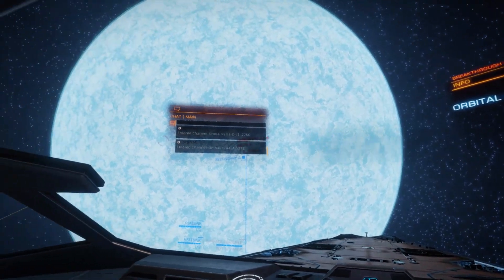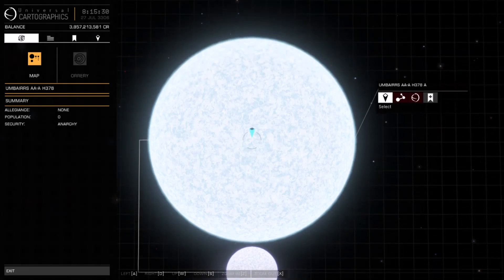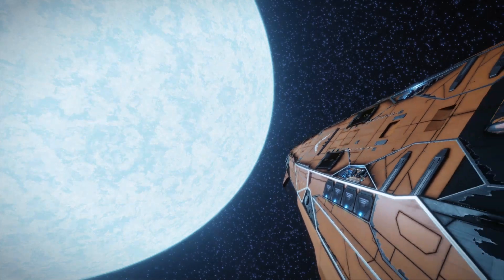Here's our blue supergiant, with a Wolf-Rayet star as a binary just for good measure. Again no planets though. I'll locate one more of these high mass systems, hopefully with planets, or at least something a bit more interesting.